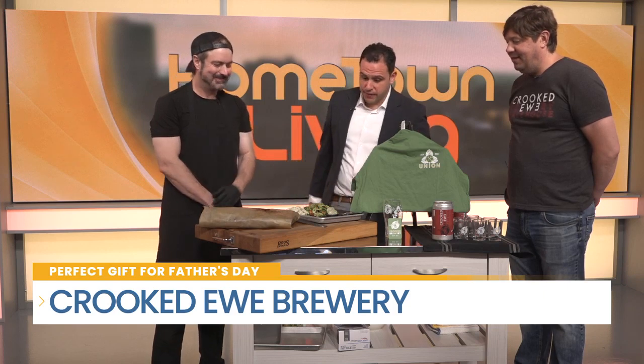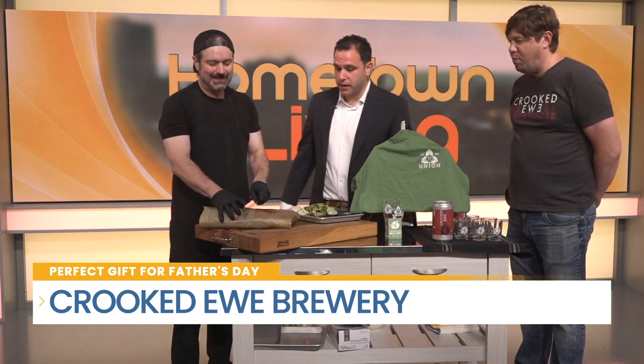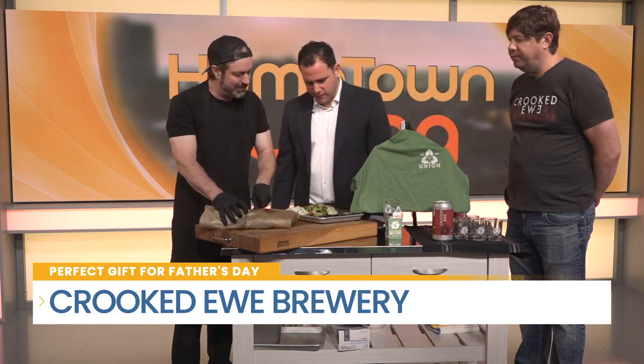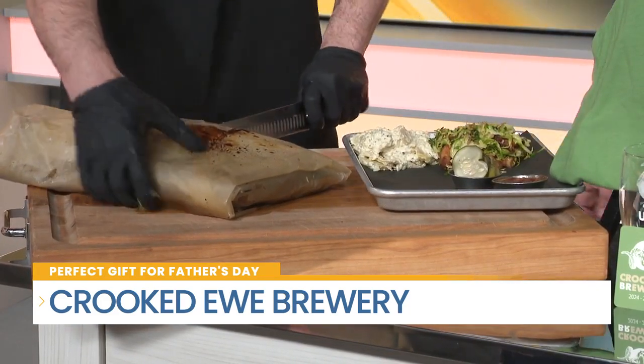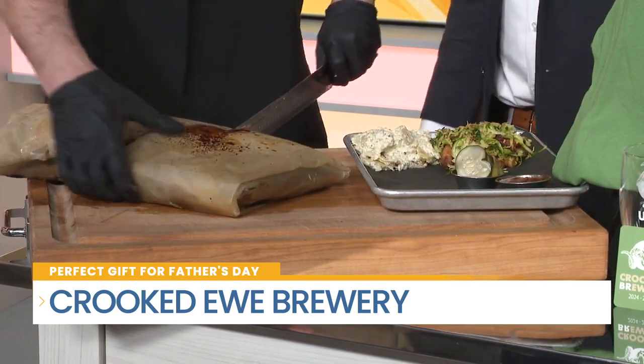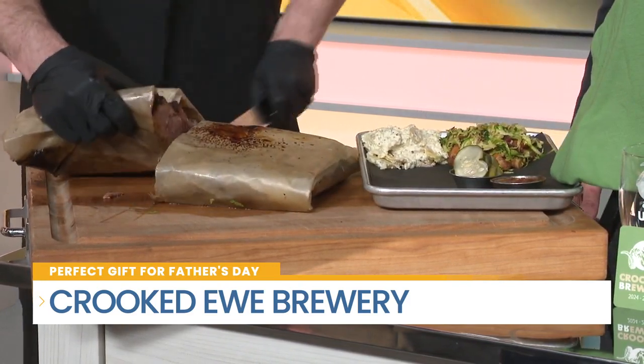That smells too good. We've got to get to the food here, Chef. What did you make for us today here on Hometown Living? So here we have our smoked brisket. We also have some Brussels and belly, and then our fingerling potato salad. How long would it take to cook a smoked brisket? About 12 to 16 hours. Normally it takes a little while.